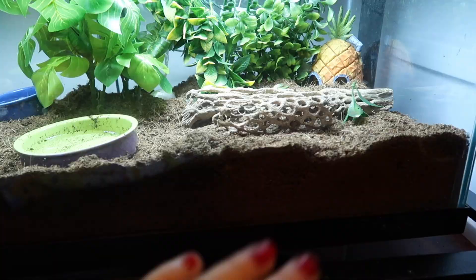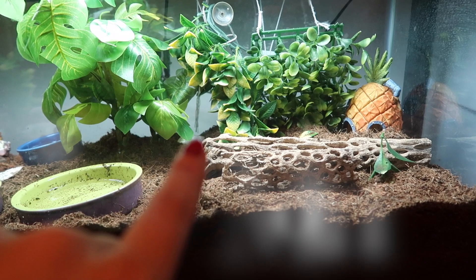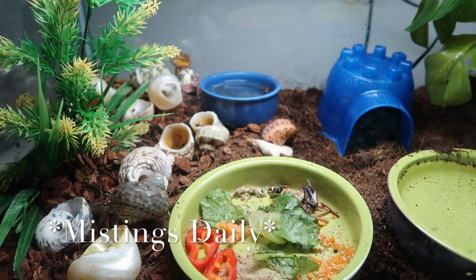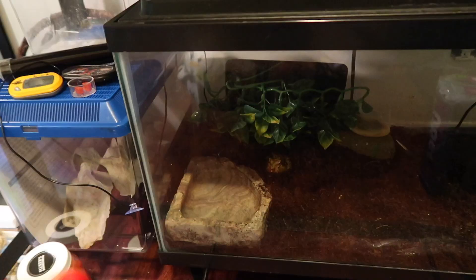Next I check on my hermit crabs and make sure they have food and water. You can see the top of one of their shells back there — that one is almost done molting, that's Princess. I basically just make sure they have all their water and fresh food. I did that this morning so I don't have to fill it up, but I do check on them every single night and change their food and water every other day.